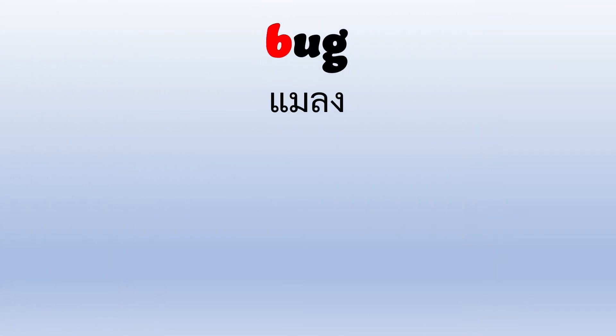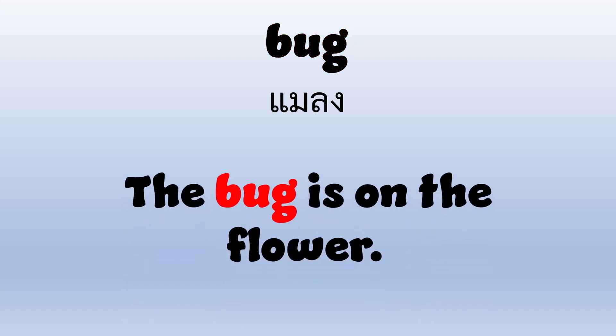Bug. B-U-G. Bug. The bug is on the flower.